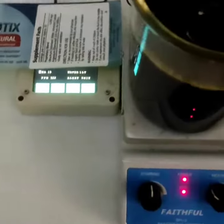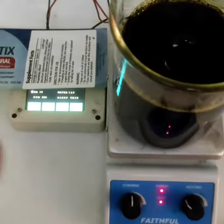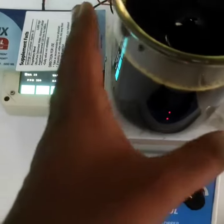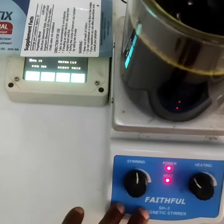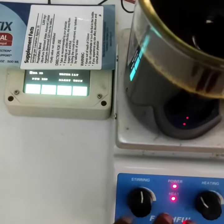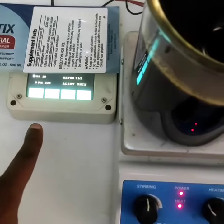So people always ask, why is your product so expensive? You can see the process of making C-biotics. You can see the beaker here, our faithful magnetic stirrer and heater, and the machines that are producing the C-biotics.